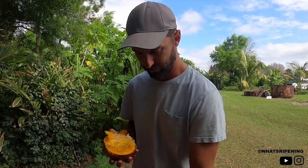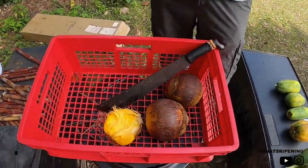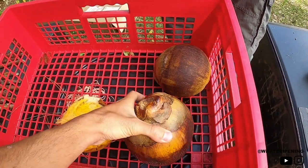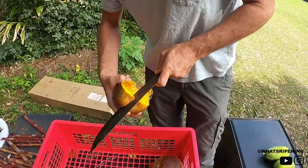I would say it's probably not fully ripe, so we'll let another one ripen all the way. But since we have it open, let's just see what the seeds are like and how many seeds are in here.